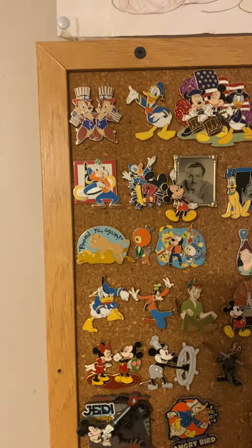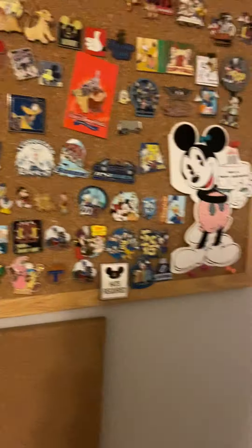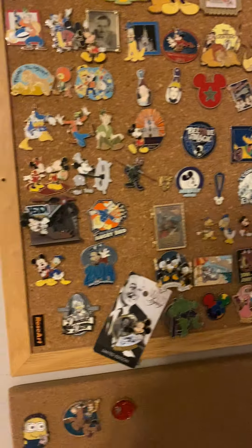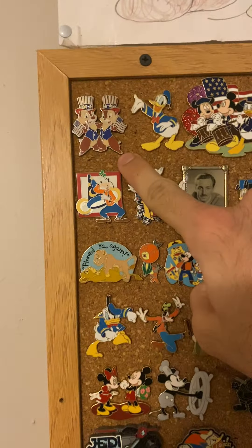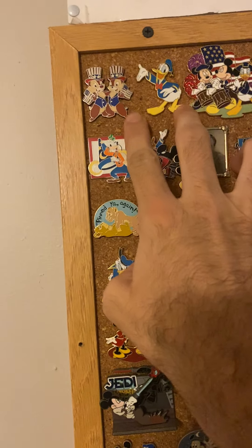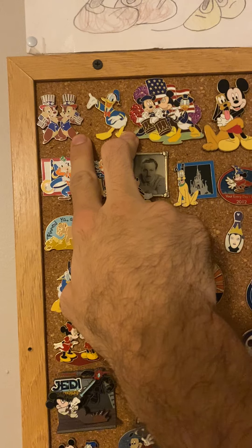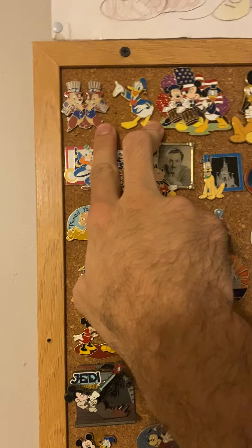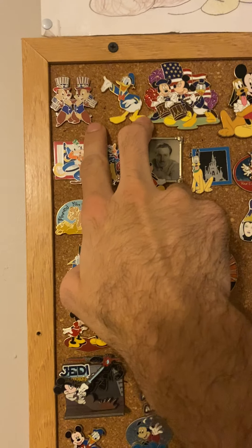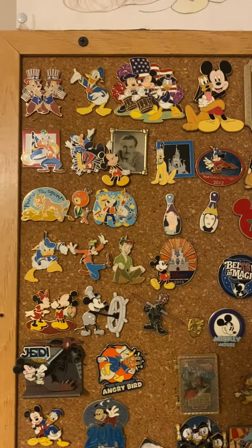I started collecting these when I was 15 years old in 2011, and I have every one of these in the exact order I got them in. So let's get to it. The very first one — December of 2011 — I bought both this one and this one on the same day at Disney's Hollywood Studios, which will always be MGM Studios to me. These are my very first two, and then I pretty much got addicted afterwards.